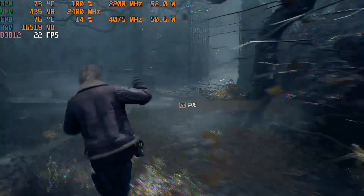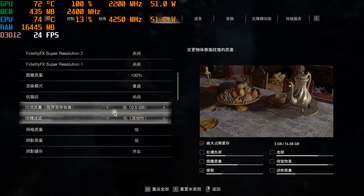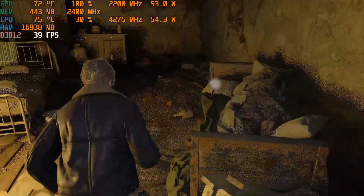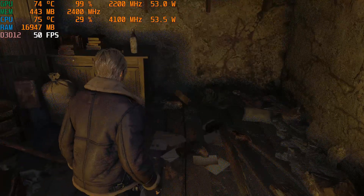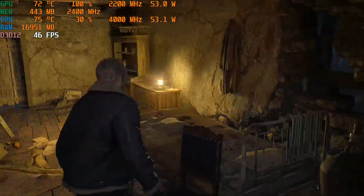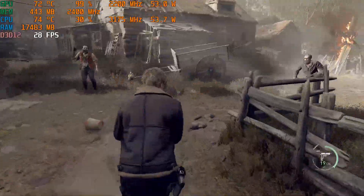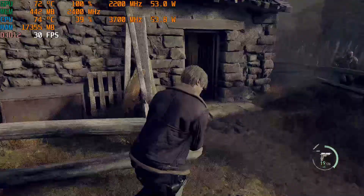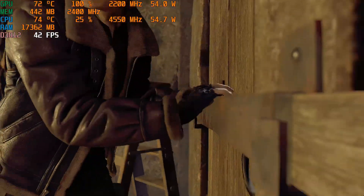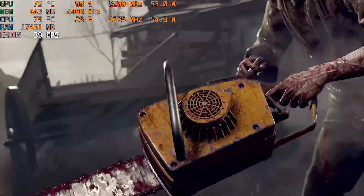In testing the Resident Evil 4 remake, the FPS was initially only 20 at launch, rendering it nearly unplayable, so I was unable to adjust the various settings. Finally, the game became significantly smoother. Since this is a single-player game, I don't have to worry about being outmatched by players with superior hardware. At the first level, where Leon is under attack, I initially thought the scene would lag like a PowerPoint presentation — I was even concerned it might crash. However, the experience was surprisingly good; it stayed stable at around 30 FPS, and I felt there was a chance to complete the game.